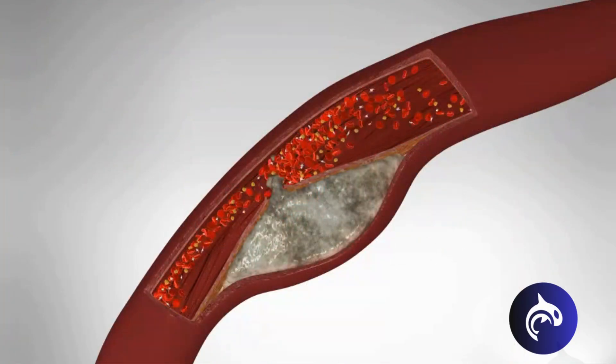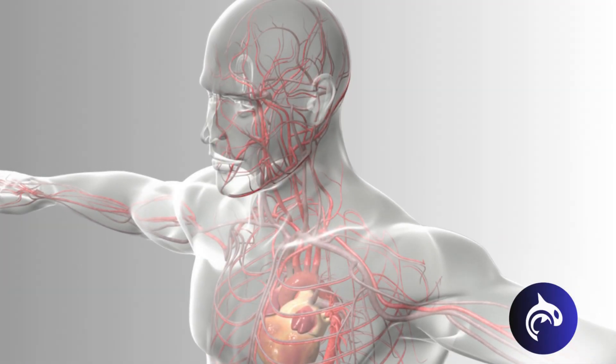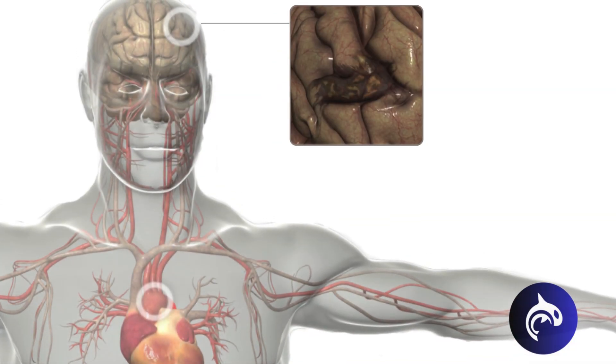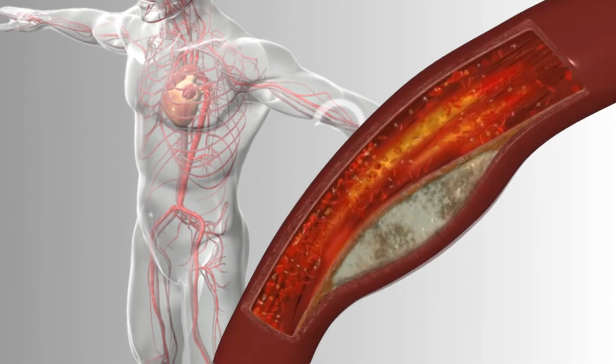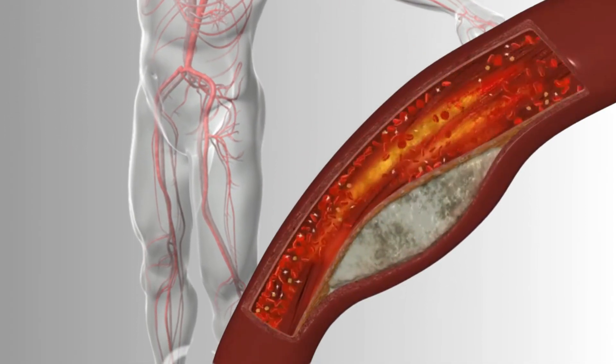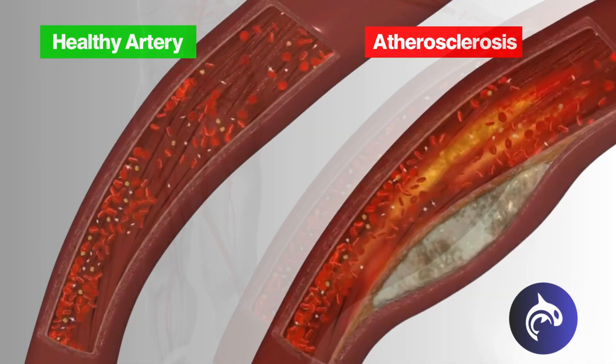When a plaque ruptures in an artery feeding the brain, or when this happens elsewhere and the clot travels to the brain, it can cause an ischemic stroke, which can kill some brain cells due to lack of blood. Peripheral artery disease occurs when atherosclerosis narrows the arteries in your legs, reducing blood flow and causing pain, cramping, and even potential tissue damage.